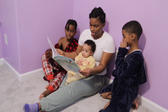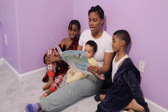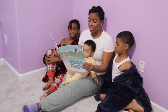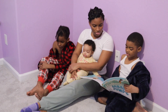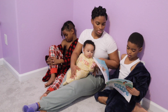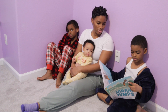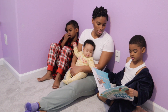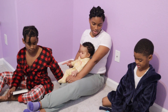Tonight we're reading 'Jabari Jumps.' I don't get to read with the boys often, but now that Heaven is a little bit older she seems to be more intrigued by the books. I try to make sure that we alternate when we read and what we read. This was Daniel's pick because Daniel is actually taking some swim lessons. I also love books that have illustrations that demonstrate people of color. That was a really good book — I enjoyed it.